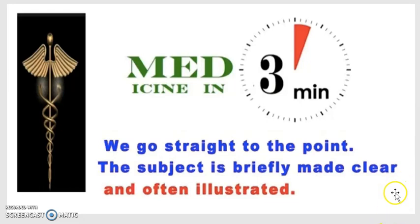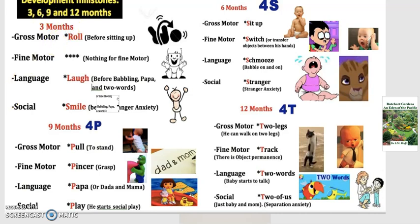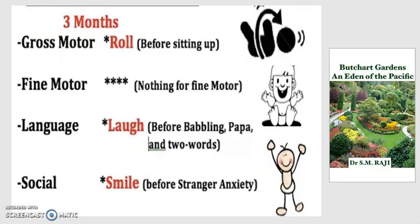Hello everyone, this is Medicine in 3 Minutes and we're back again with another video. Today we're going to be talking about development milestones, in terms of trimesters — that is 3-month increments: 3, 6, 9, and 12 months. What you're looking at here is a broad summary that we will go back to at the very end of this video.